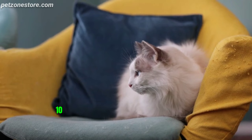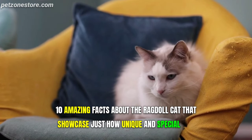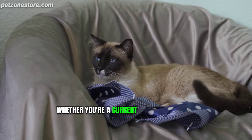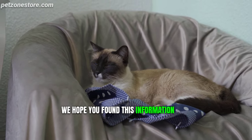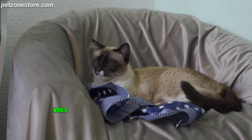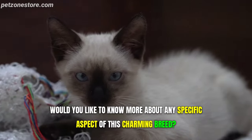And there we have it — 10 amazing facts about the ragdoll cat that showcase just how unique and special this breed is. Whether you're a current ragdoll owner or thinking about becoming one, we hope you found this information both enlightening and entertaining. Would you like to know more about any specific aspect of this charming breed? Let us know!